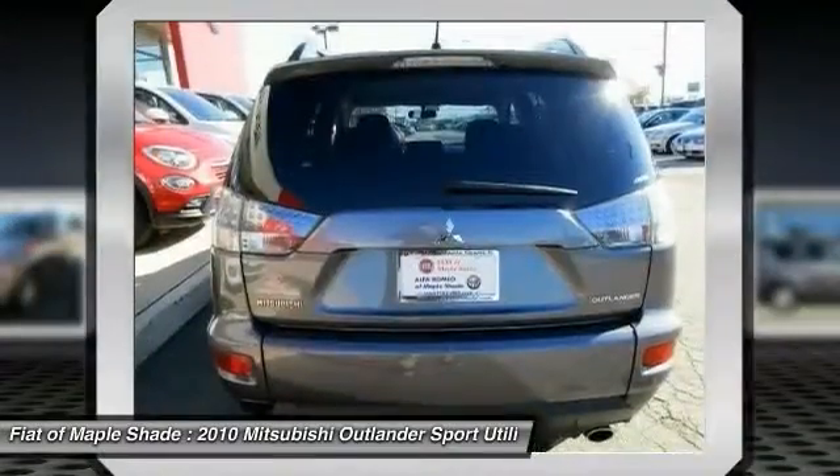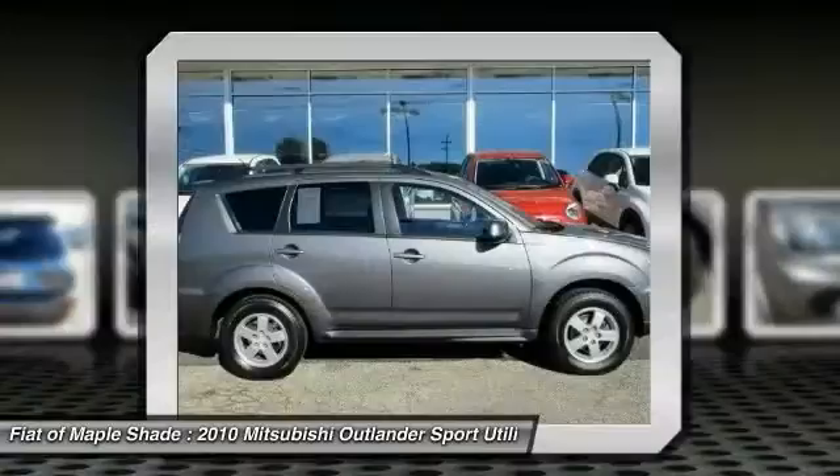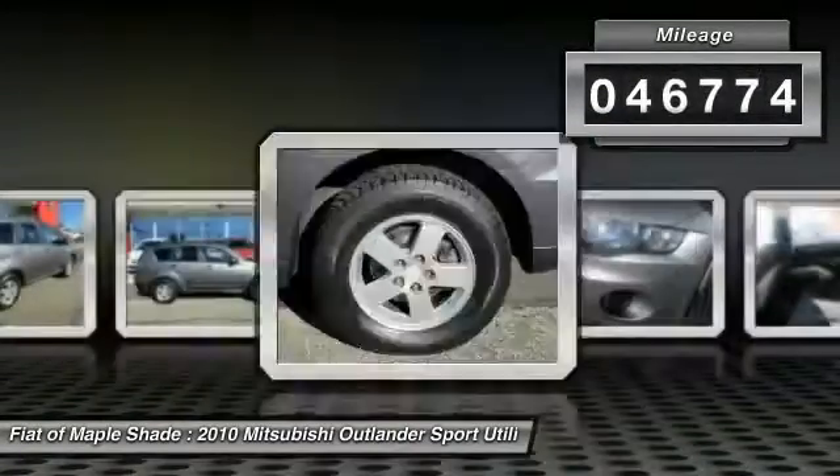With super all-wheel control and a five-star frontal and side impact crash test rating, peace of mind comes standard. This vehicle has less than 50,000 miles.